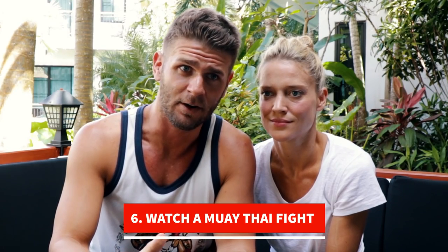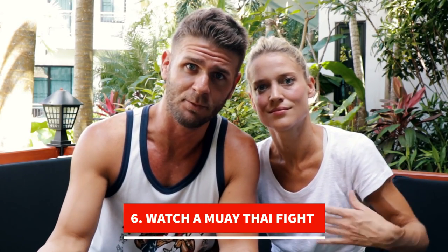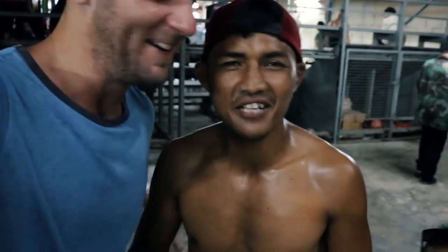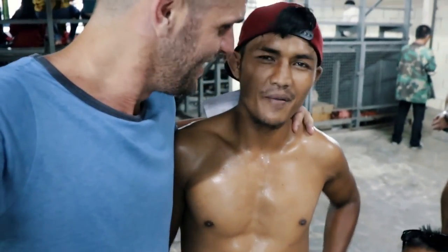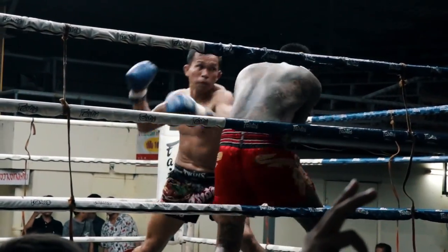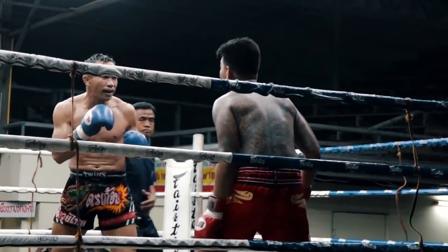Almost every second night there's a fight somewhere around this area. You can get tickets from Tiger Muay Thai — the trainers sell them, they sell them on the street, little vans drive past with music promoting them. It's very easy to find tickets.